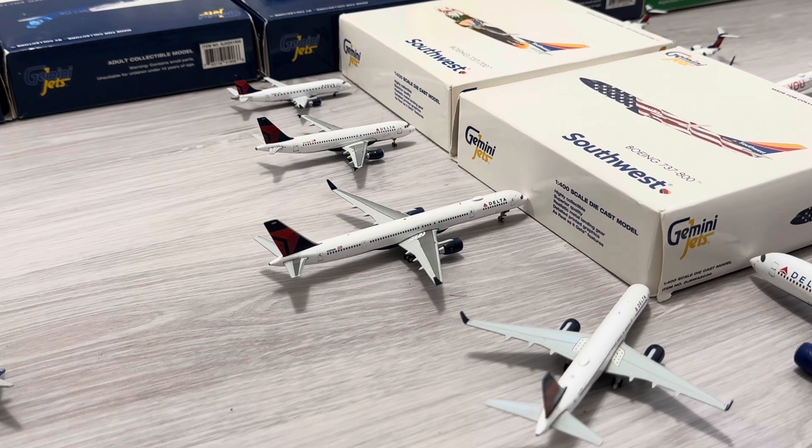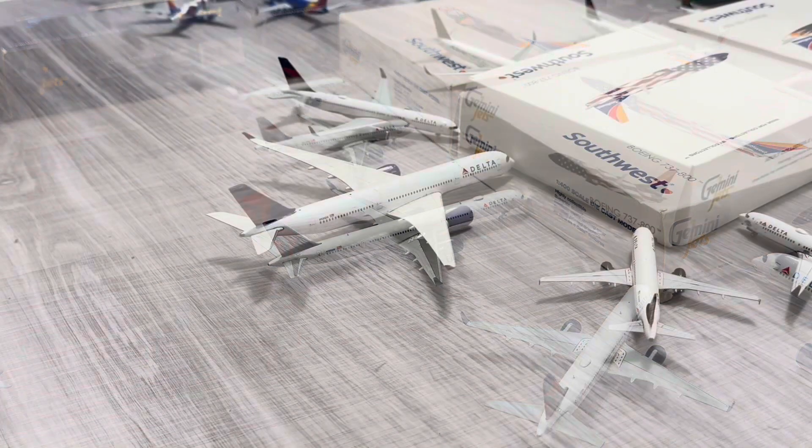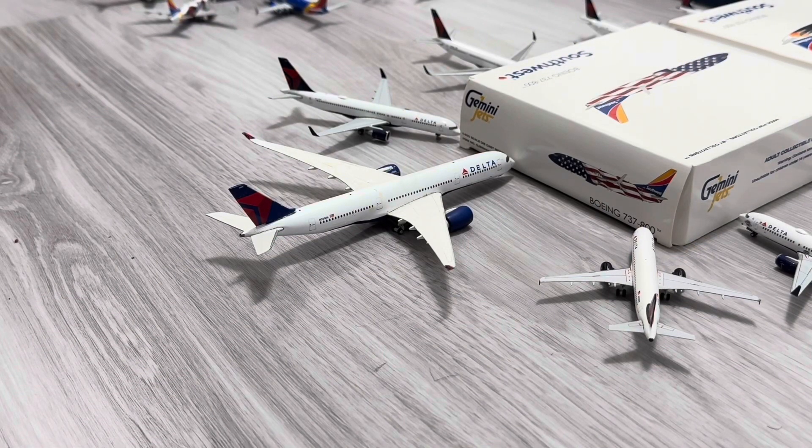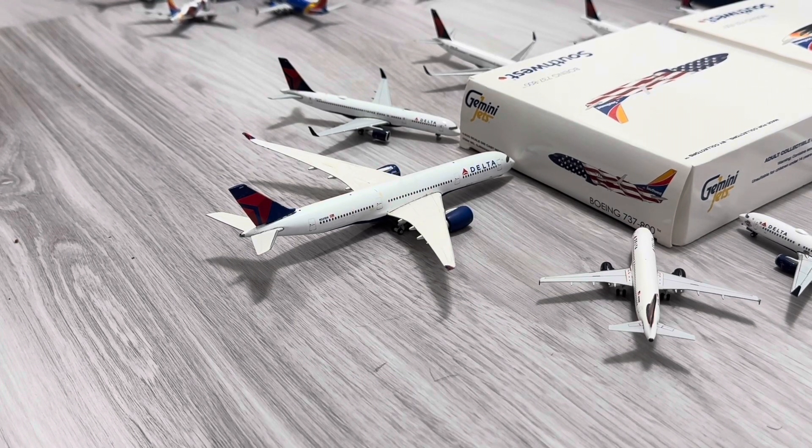The last plane on the bottom right — we have the Delta Airlines 757-200 with winglets. He just arrived from New York JFK and he'll be returning back there. And next along, we have the Delta Airlines Airbus A350-900. He just arrived from Atlanta Hartsfield-Jackson and he's going to be heading out to Sydney, Australia.